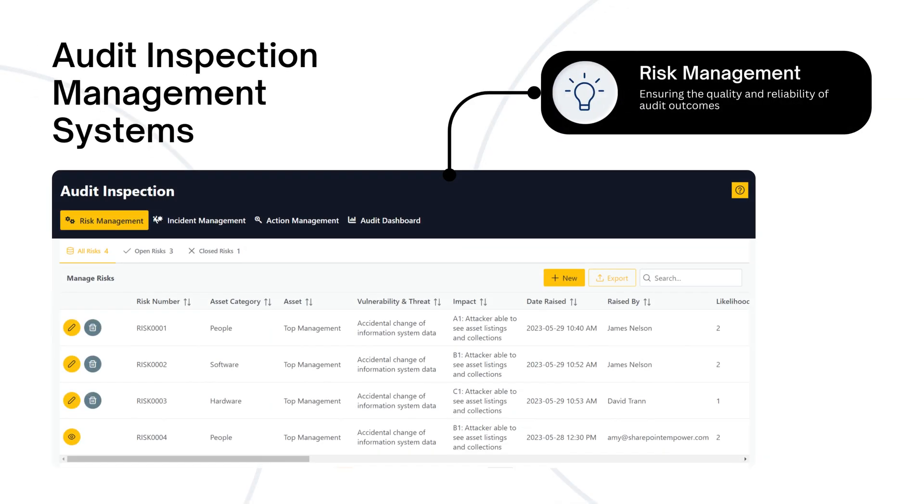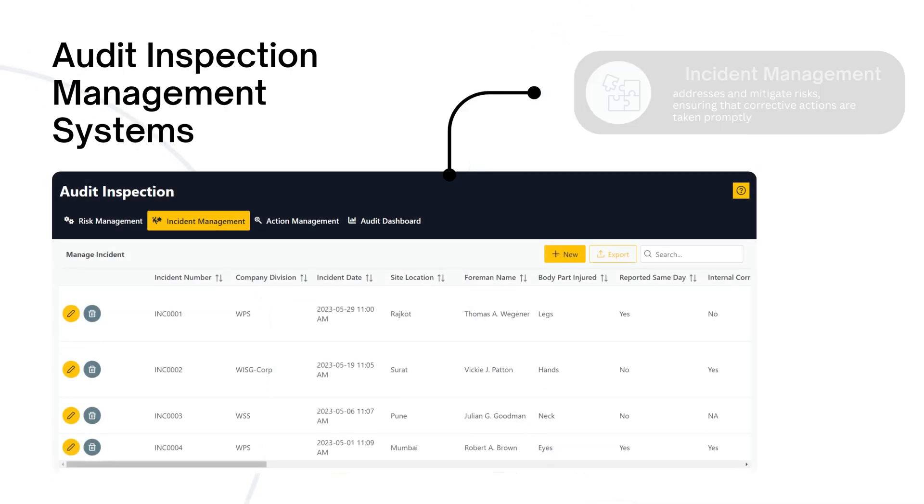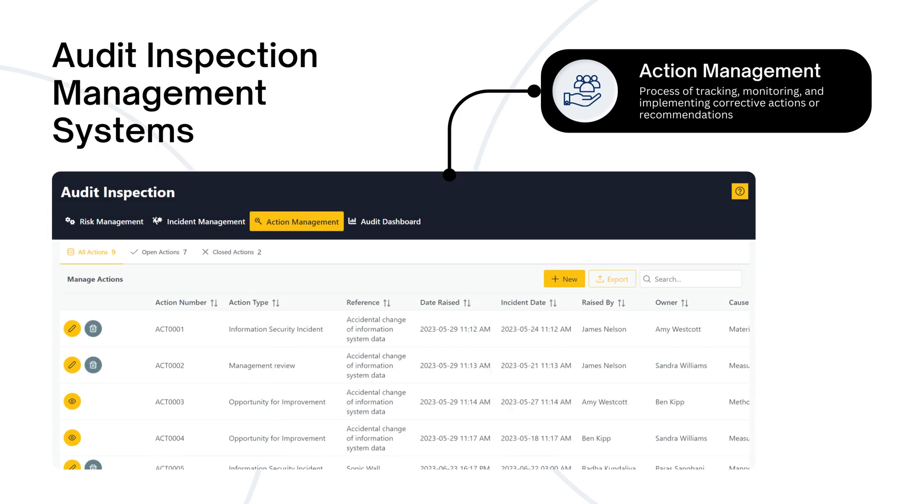Our Audit Inspection mainly provides these three management systems: 1. Risk Management, 2. Incident Management, 3. Action Management.